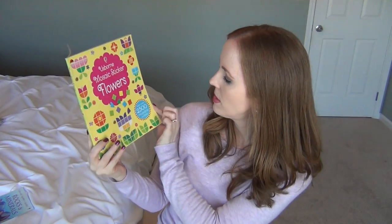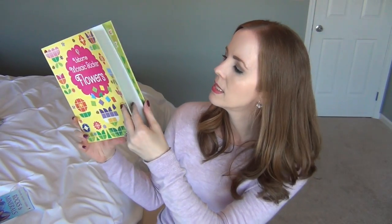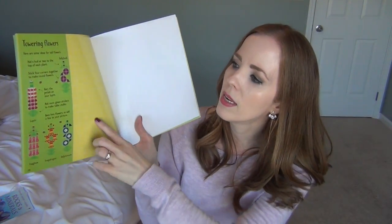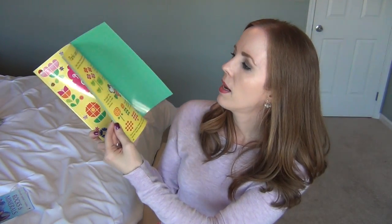For my youngest daughter, I got the Mosaic Sticker Flower Book. I may give it to her in her stocking or save it for the car drive to Disney next year. She loves stickers, and this one comes with over 2,500 repositionable stickers — flowers with petals, stems, and different centers. You have shiny little pages showing different floral designs that you can make with the stickers. I don't know when I'm going to give her that, but at some point she's going to get it.